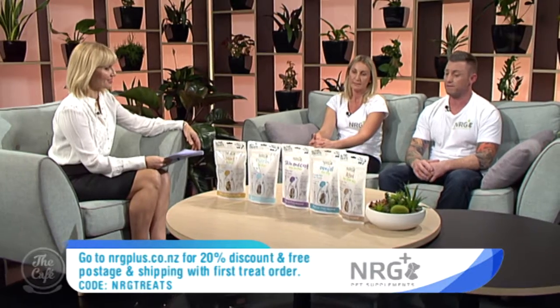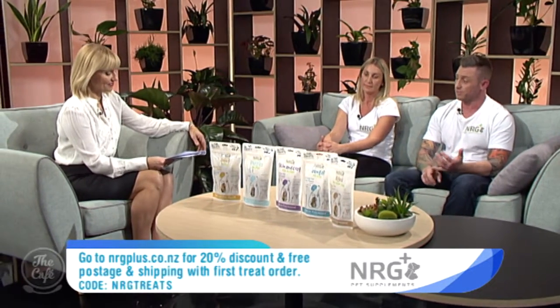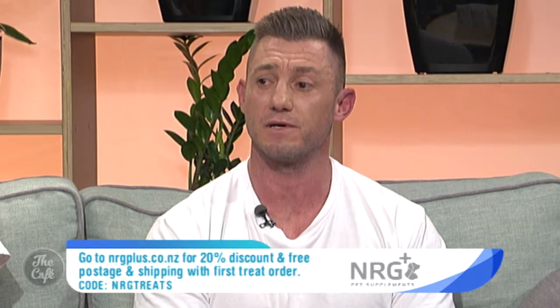For today's viewers we have a special promo — jump onto the website at www.nrgyplus.co.nz, enter the promo code NRGtreats and you'll get 20% off your first order plus free shipping.